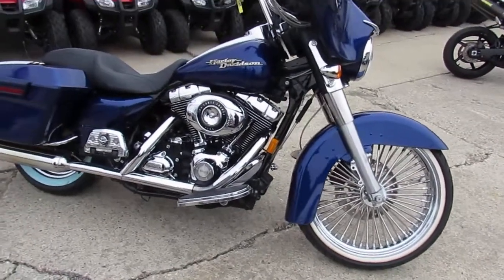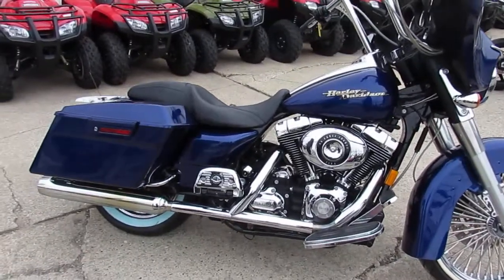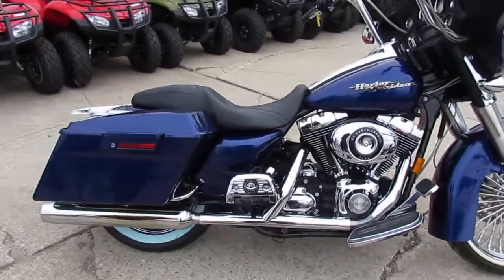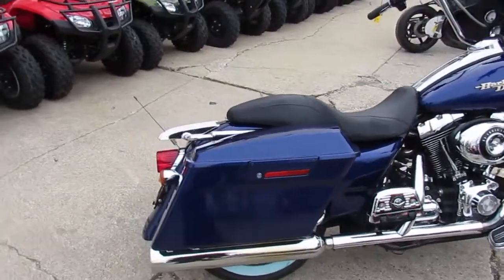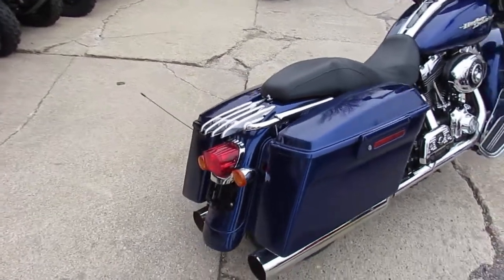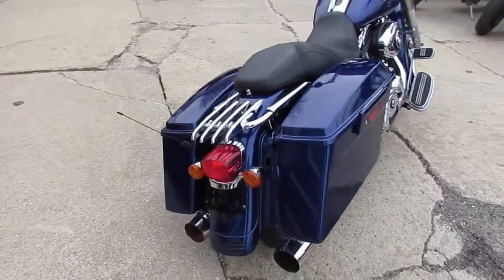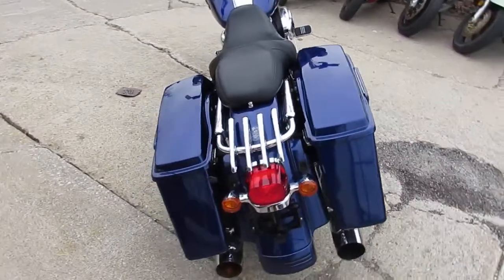Hey guys, it's approvalpowersports.com here. We've got over 350 used Harley Davidsons in our showroom for sale. We've got guaranteed financing, leasing programs, layaway programs, trade-ins always welcome, can ship out of state, assist with shipping — nationwide financing, out of state not a problem. Today I'm going to show you this used Street Glide for sale.